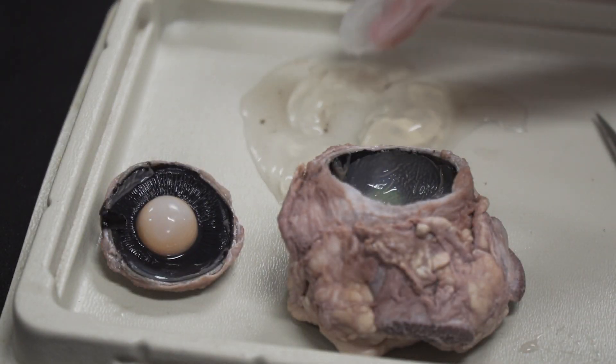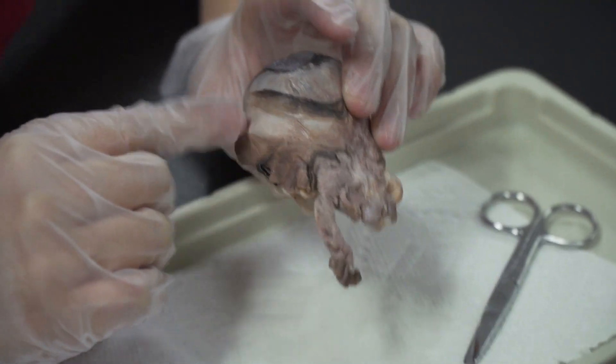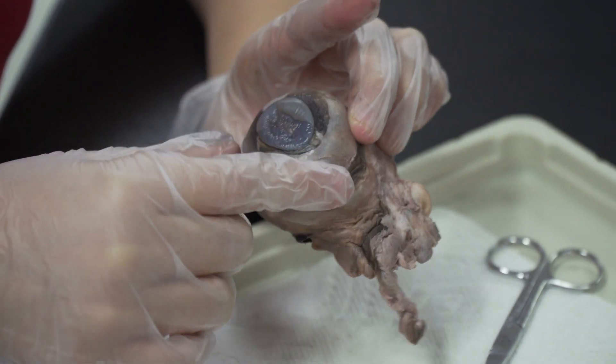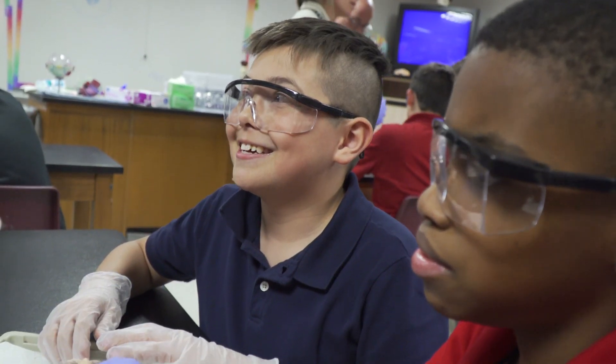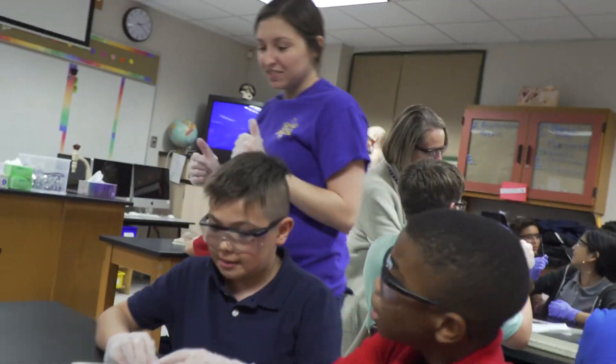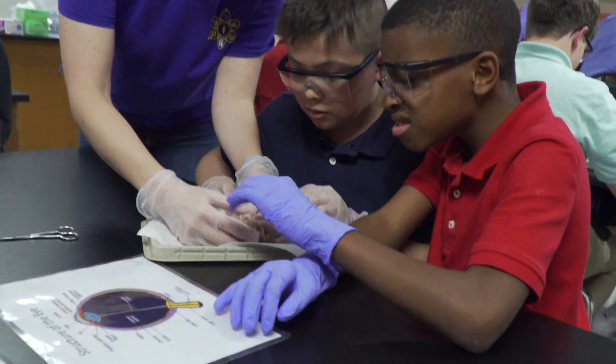They're my end-of-the-day class — my sixth and seventh period — and so usually by the end of the day they're kind of tired and worn out, and their focus isn't always on point. But with something more hands-on like this, they were immediately on point, immediately ready to focus, ready to learn. They're really excited about getting to actually be more tactile and have that concrete connection to what we've been studying.